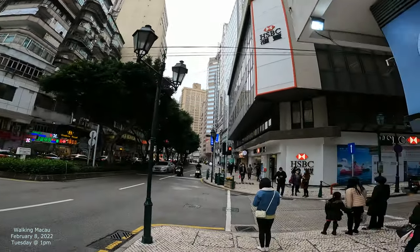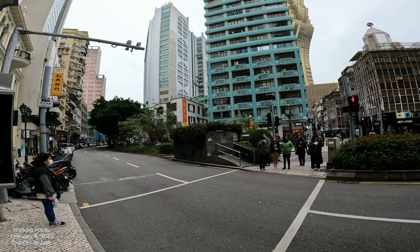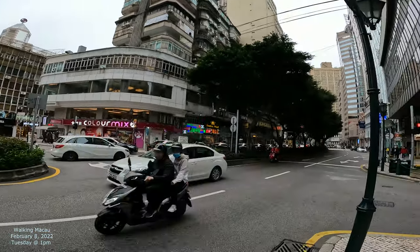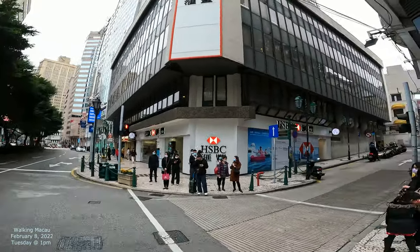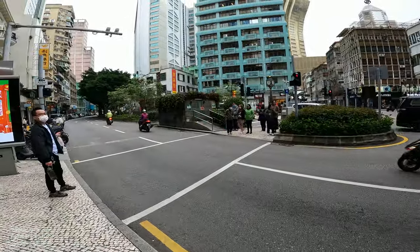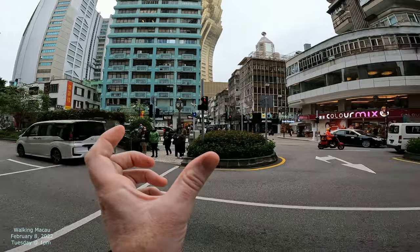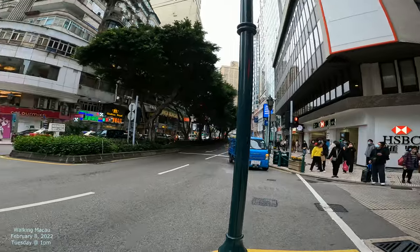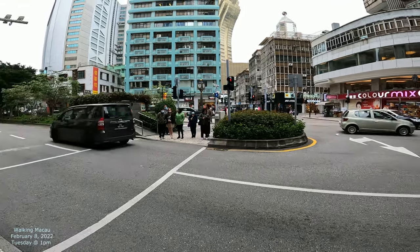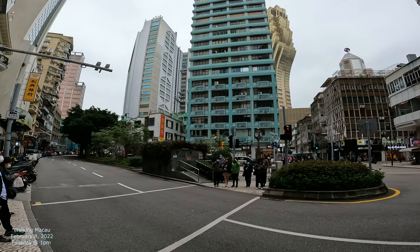Now we're at this main street right here. We're going to be going across to this red light in a moment, and then I think the pension house is down that street down that way. So we're going to head down that way. There's a little square right here, this little plaza. This one is called Avenida de Praia Grande, which means 'avenue of the big beach.' So this used to be where the coastline used to be, where a nice big beach used to be. And then they reclaimed all the land on that other side and built all the buildings that you see over there.